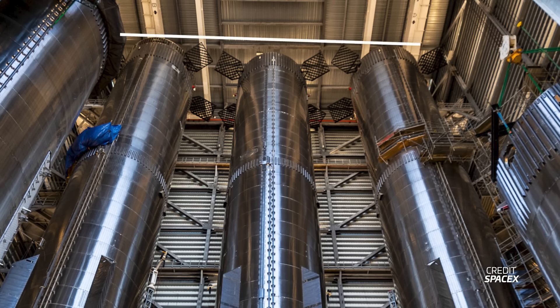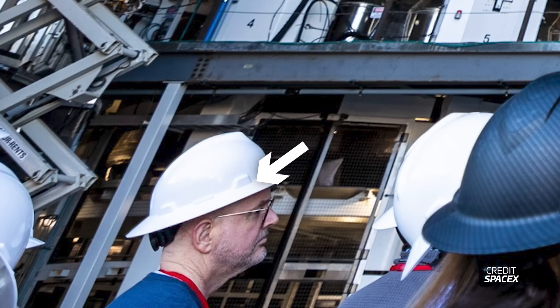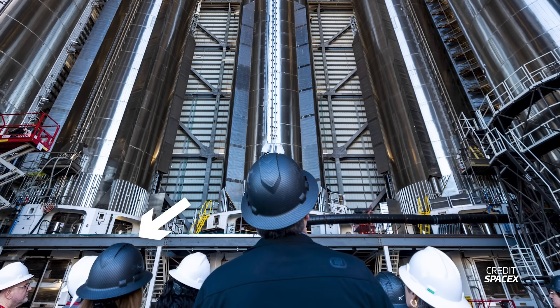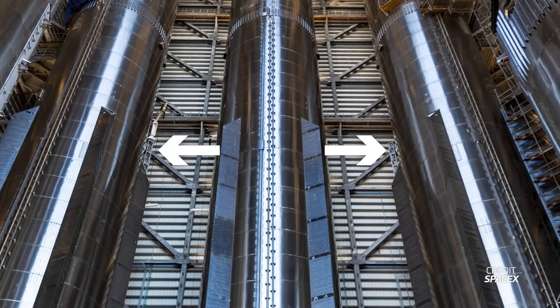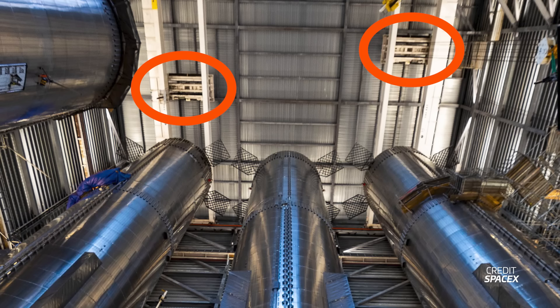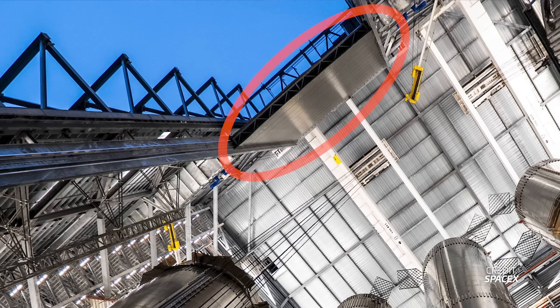There are also interesting infrastructure details inside Mega Bay 1. The middle stand is farther back than the other two, allowing clearance when the grid fins are installed — if they were all in a line the boosters would get in each other's way. Work platforms under Boosters 10 and 11 are partially lifted, helping raise engines and shielding so workers no longer have to use scissor lifts. A platform connects all three booster stands so you can just walk back and forth between them. Custom cranes built into the back wall help install chine pieces and COPVs, and at the top of the bay sit two 180-metric-tonne bridge cranes that allow SpaceX to lift and stack each booster.